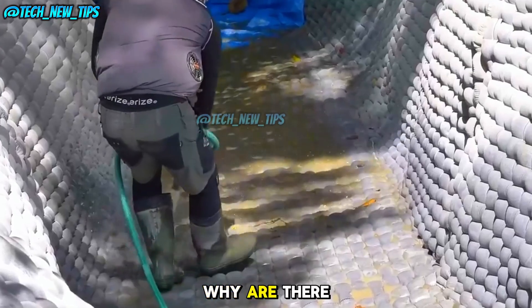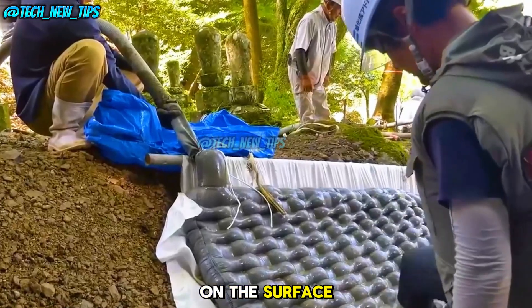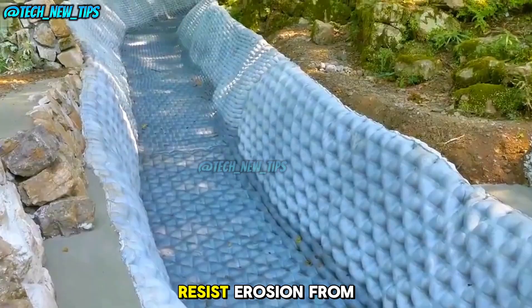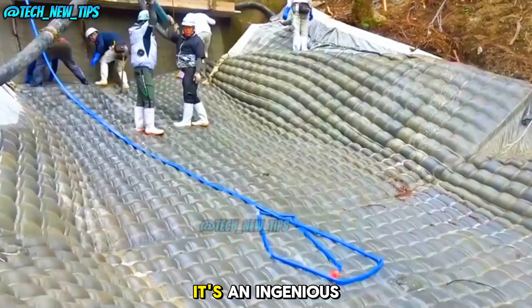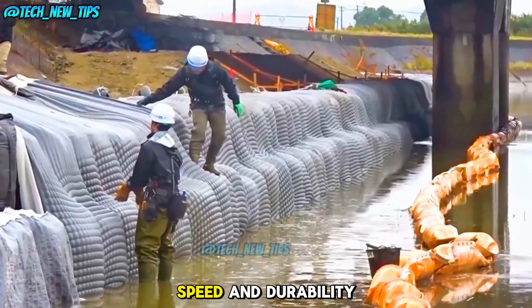You might be wondering: why are there so many bumps on the surface? These nodules help resist erosion from water flow, ensuring the canal lasts much longer. It's an ingenious design for both speed and durability.